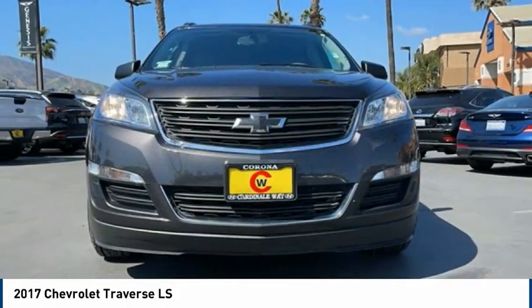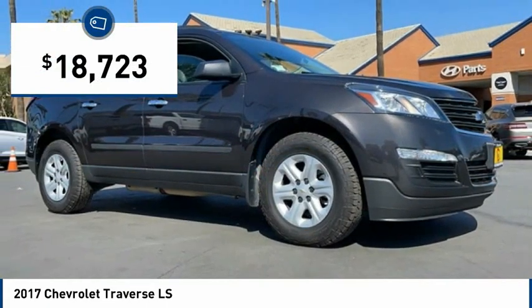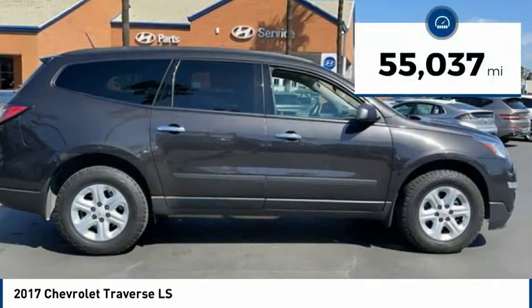Crossovers like the Traverse are excellent family vehicles and is priced below $20,000. This vehicle has less than 60,000 miles.